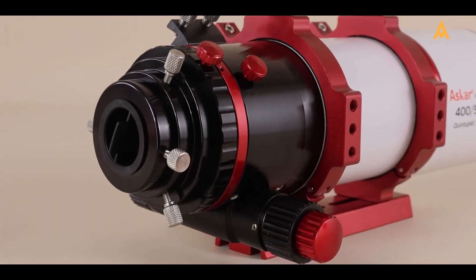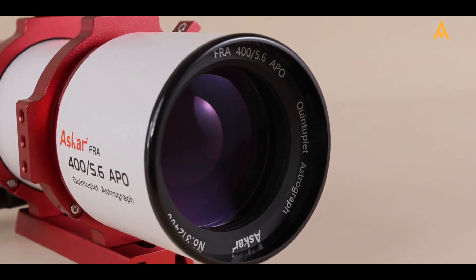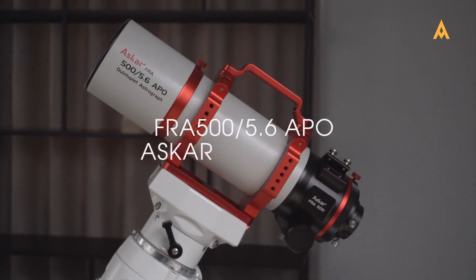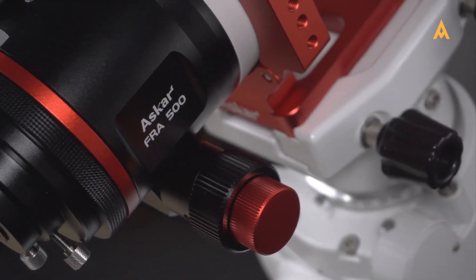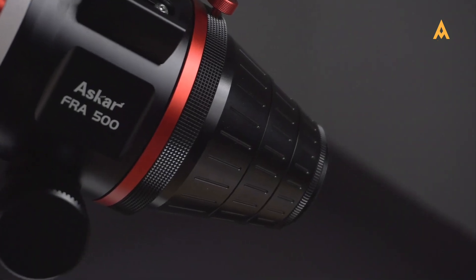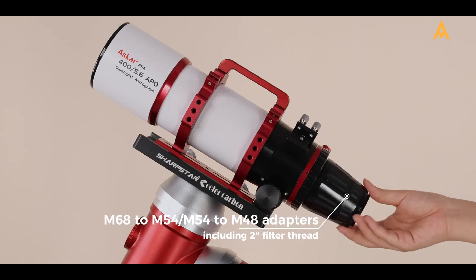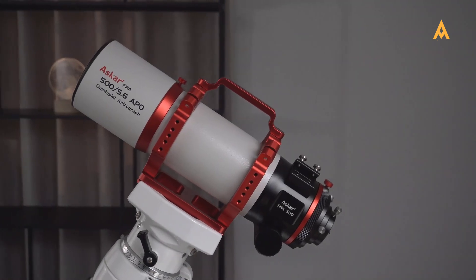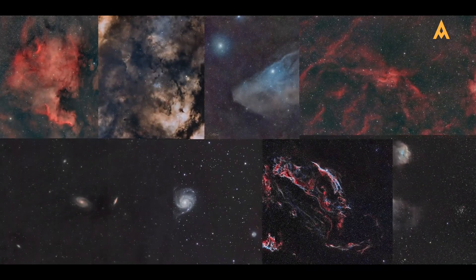The FRA 400 is compact and highly portable, offering a balanced mix of aperture and focal length, making it ideal for both beginners and advanced astrophotographers who value ease of transport and setup. Meanwhile, the FRA 500 is particularly favored for its balance between aperture size and portability, delivering deep-sky imaging capabilities without the bulk of larger models like the FRA 600. At Edisla, we always keep the popular FRA series models in stock. Whether you choose the FRA 400 for its portability or the FRA 500 for its versatility, the FRA series consistently delivers top-tier performance and reliability.